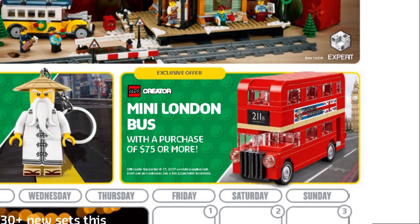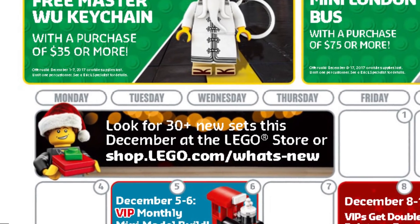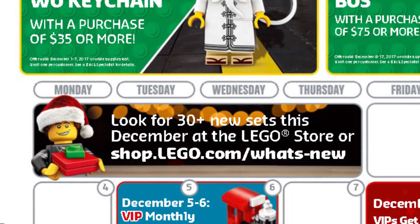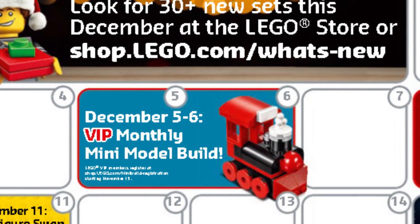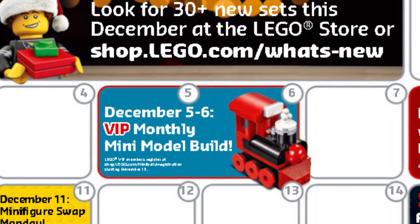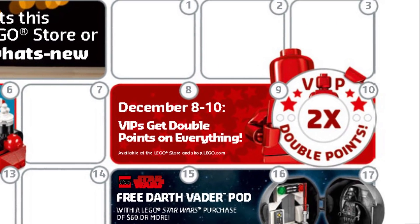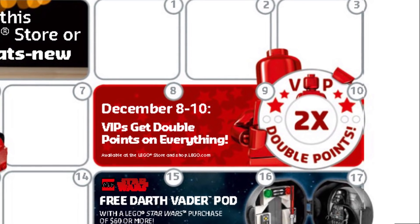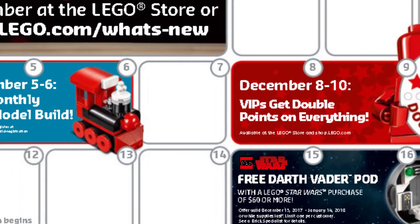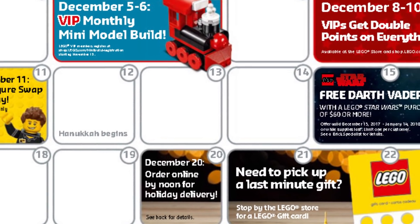December is introducing more than 30 new sets. The usual VIP monthly mini model build takes place between December 5th and 6th — it looks like a small cute locomotive. We get double VIP points between December 8th and 10th, which is a second chance to get double VIP points after the Black Friday promotions. December 11th is the usual Minifigure Swap Monday.